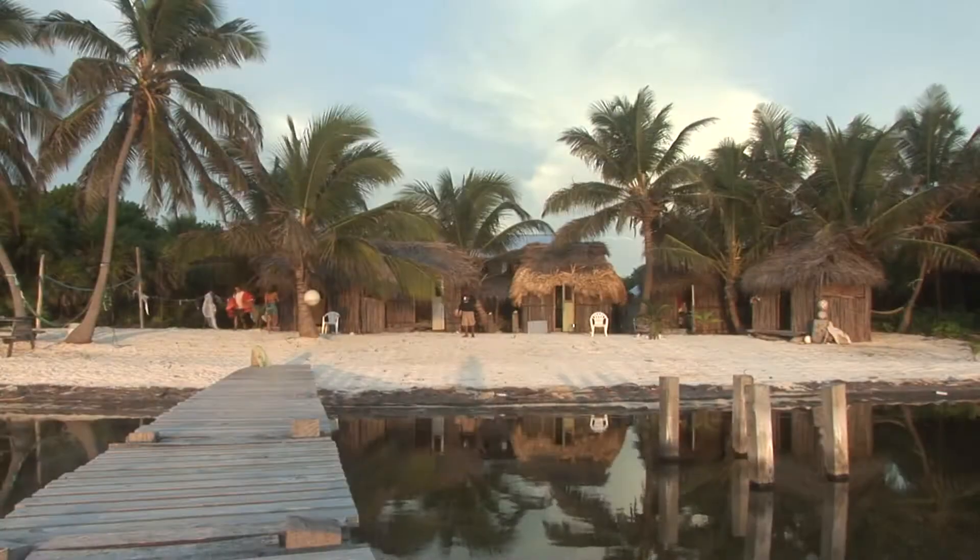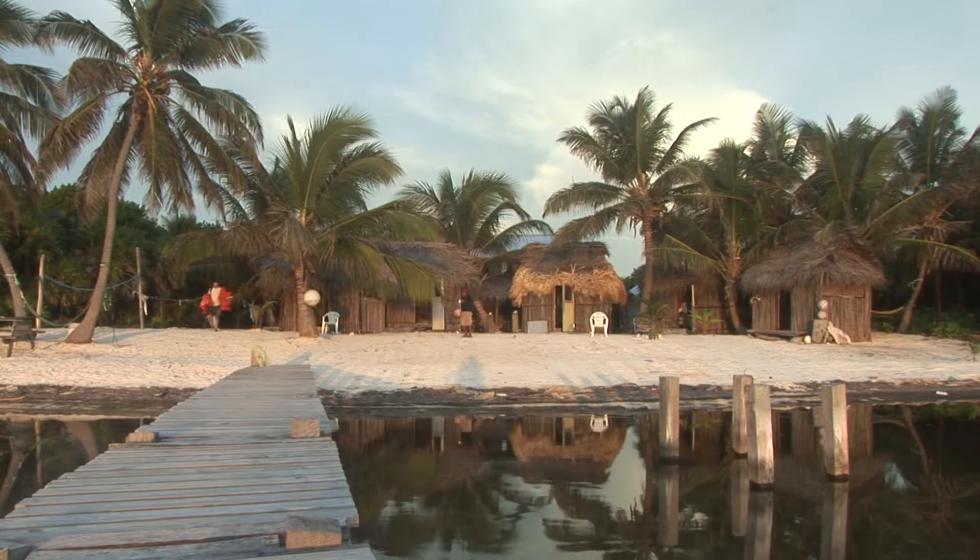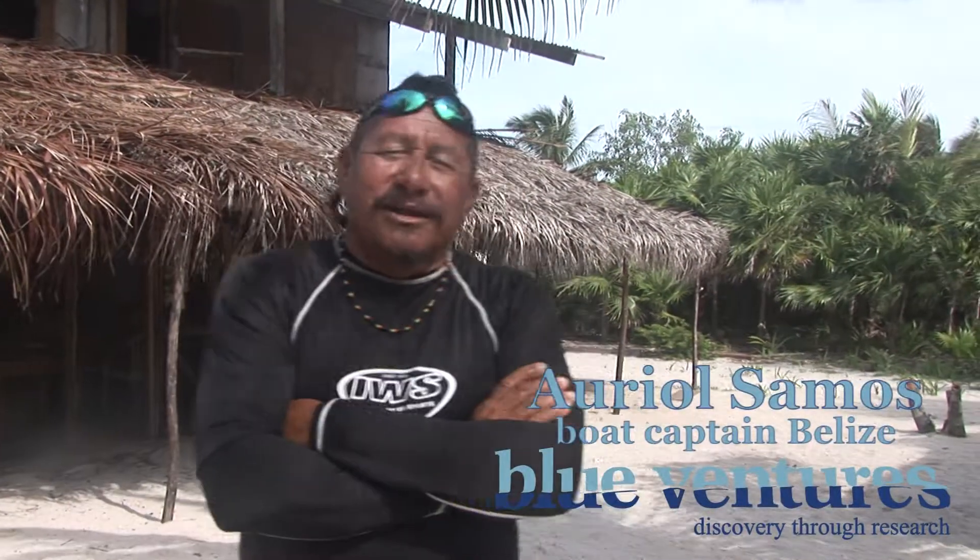Hi there, here we are all the way up in the north of Belize in a place called Bacalar Chico. It's a marine reserve and part of the Belize barrier reef system, a natural world heritage site. Let's take a look around and see what Blue Ventures has got in store for you out here.